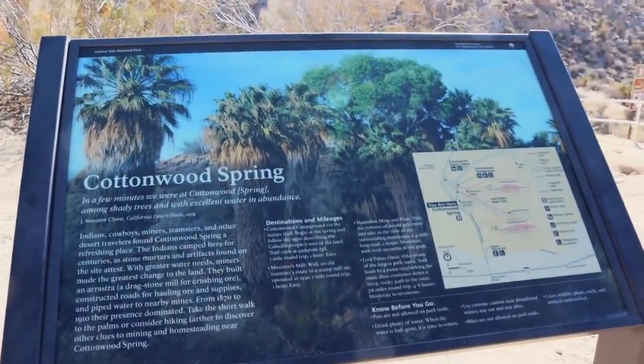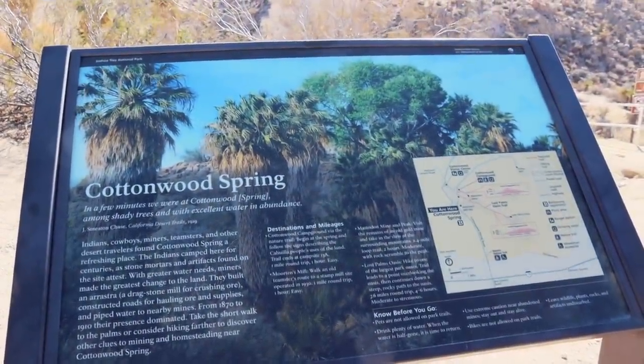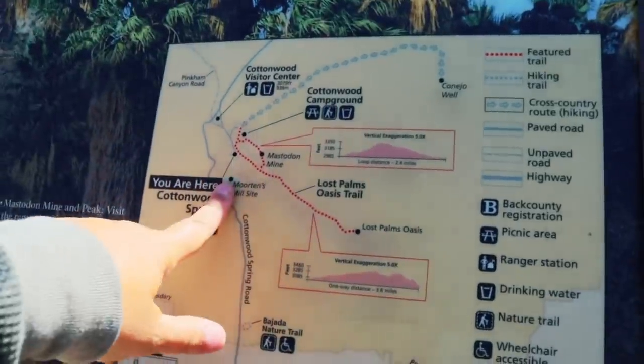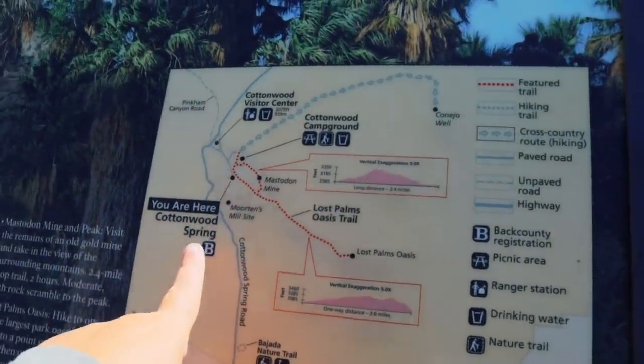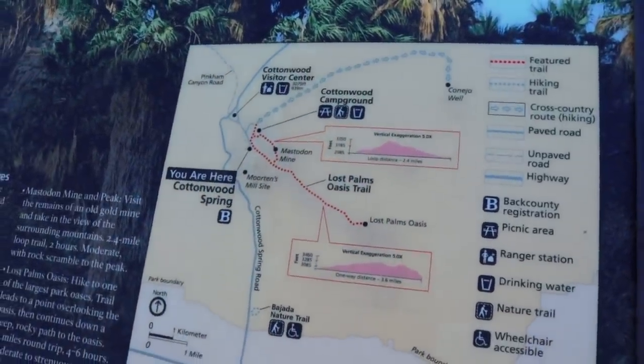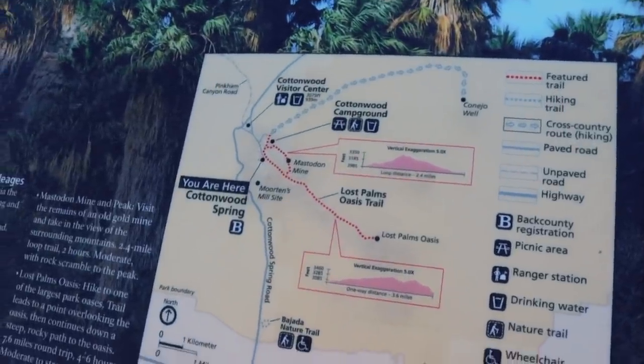Arriving at Cottonwood Springs, there's a quote: 'In a few minutes we reached Cottonwood Spring, among shady trees and with excellent water in abundance.' The map shows the full Cottonwood Spring Trail — about 3 miles total, with amazing things to see. Along this route you can find the oldest dated human occupation in the park, as well as some mines. But first, we're going to check out the oasis and then play it by ear — we have a lot of park to see.